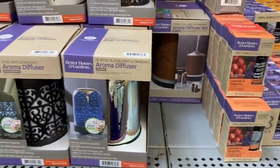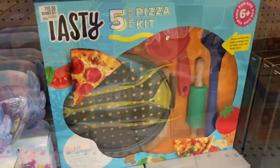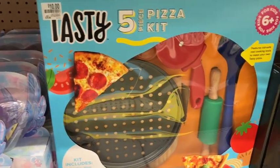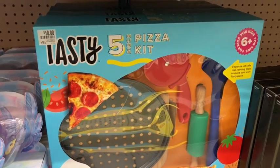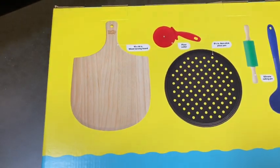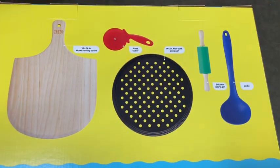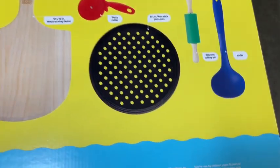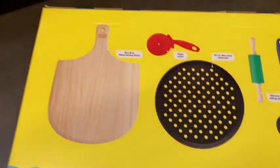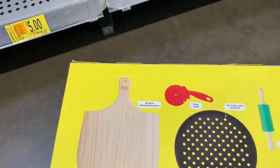My Walmart only had a couple, but these were ringing up as only $5 on my Walmart app — it's a pizza kit maker. I know my kids would have a lot of fun with this. It looks like it comes with a cutting board, a pizza slicer, a roller, and a little pan for the pizza to go in your oven. Five bucks, guys — super cheap.